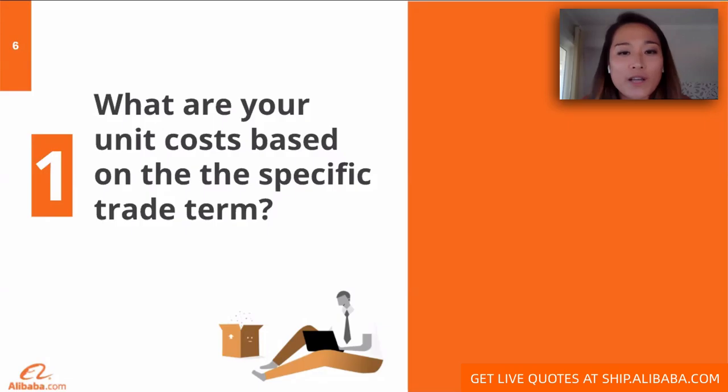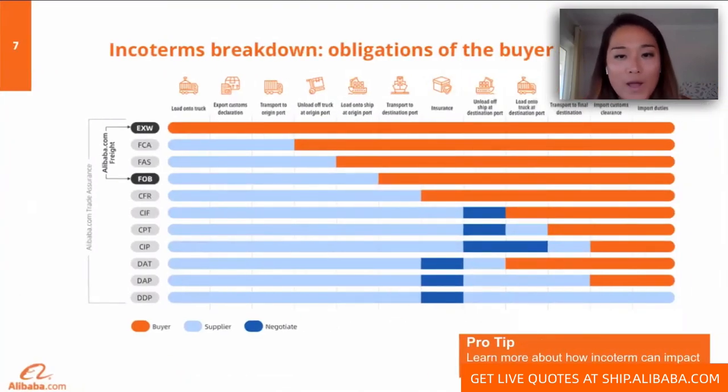Here's a quick graphic that explains who's responsible for what. EXW means the supplier will have the goods ready for pickup at the factory and is not responsible for the product once it leaves the factory doors — the buyer is responsible for transporting it all the way from the factory to the final destination. FOB means the seller ships the goods to the nearest port and is responsible for clearing the goods for export at the origin.